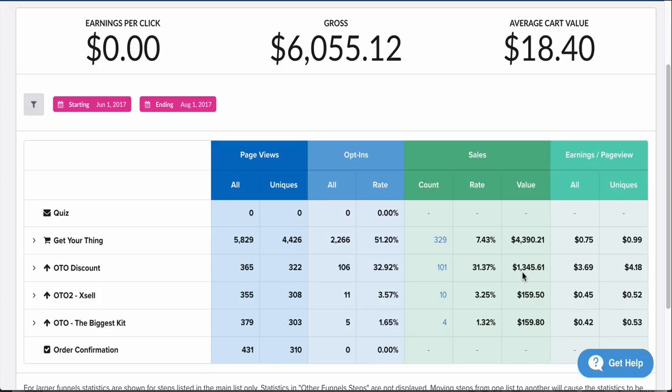This is the power of the funnel. On Shopify it's harder to make more money from that person because someone can land on your store, get distracted by a different product, and leave — then you have to spend money on remarketing. With a funnel they're laser focused on that one product. After the first OTO at 31%, I showed them another OTO with 3% buying, then a bigger kit where 1.3% bought, netting another $160 just from showing people those additional products.